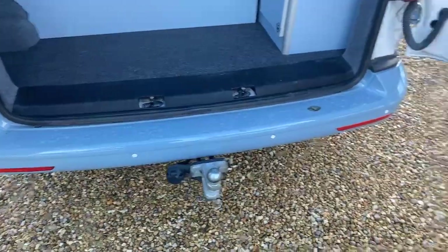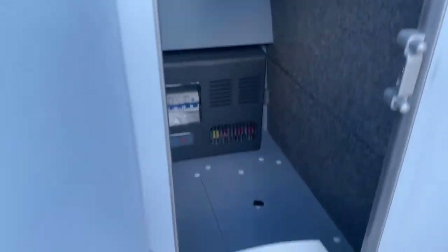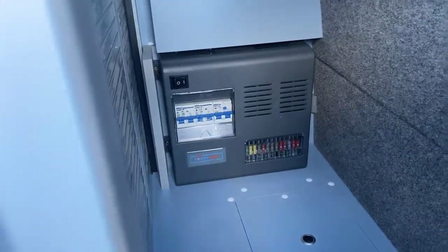Those little white dots are the reversing sensors mentioned earlier. At the back here, to give you a feel for some of the cabinetry, you've got access to a roller banner cupboard with the main consumer unit located in there — you can see your blade fuses and your trip switches.